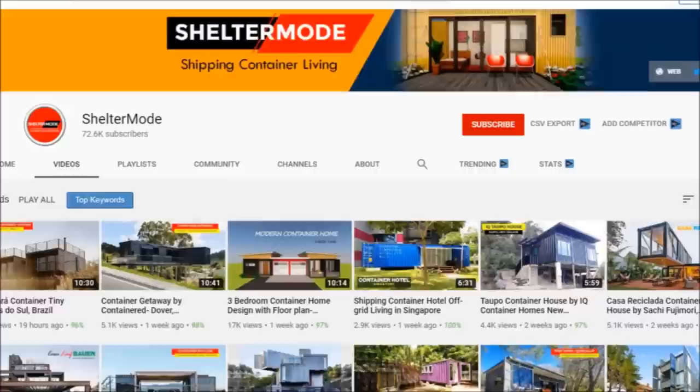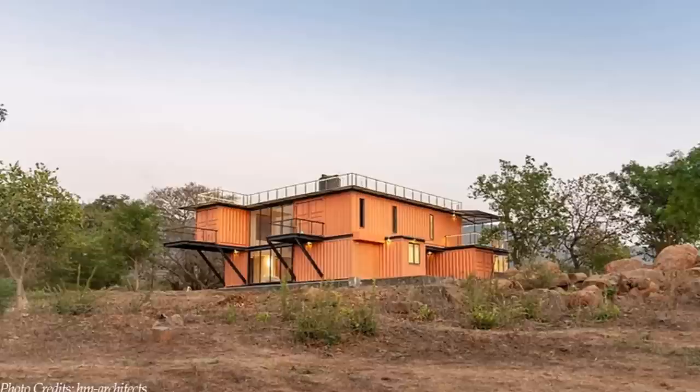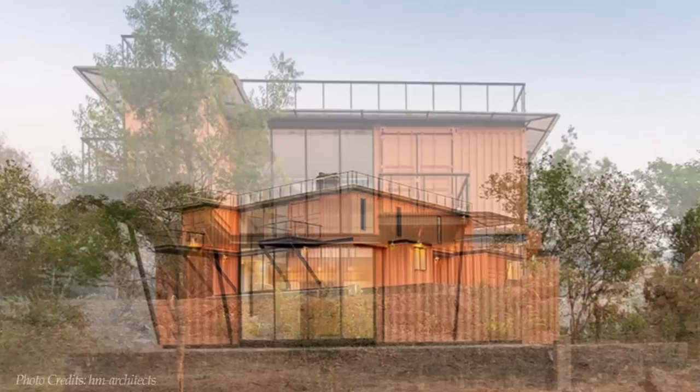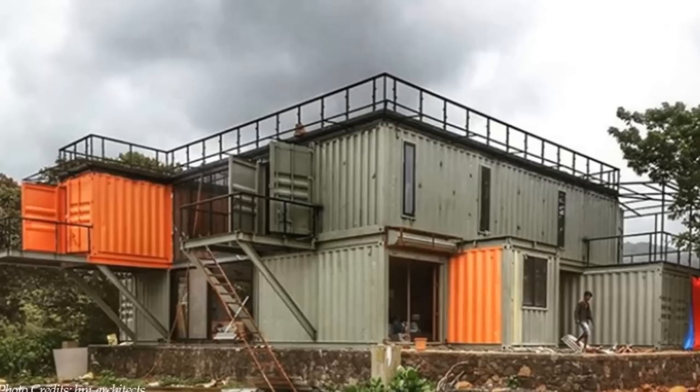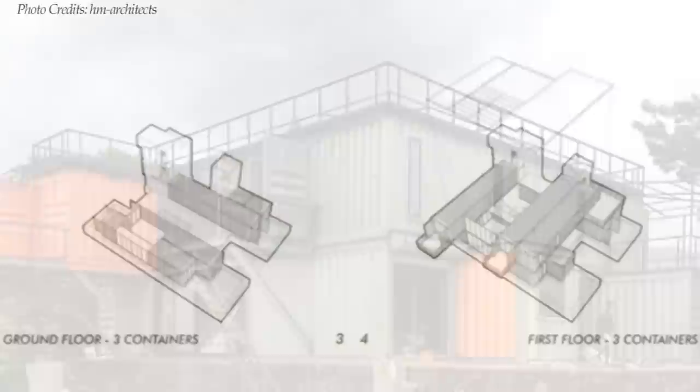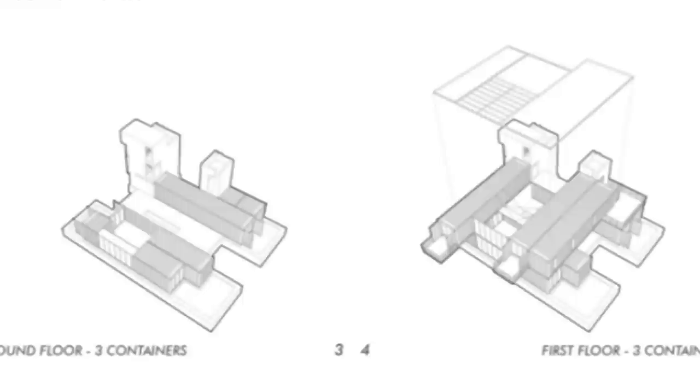Nestled on top of a little hill, the Orange Box project is a sustainable and climate-friendly home of 3,200 square feet built from recycled shipping containers. The containers sit on a big elevated foundation plinth made out of black basalt stones harvested from the site. The house is built using six 40-foot shipping containers, with three containers on the lower level and three placed perpendicularly on the top level.